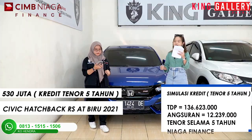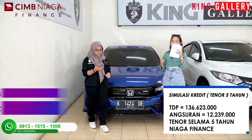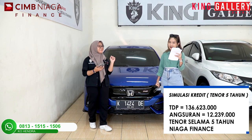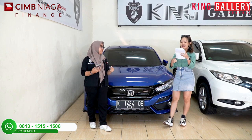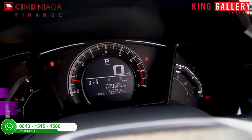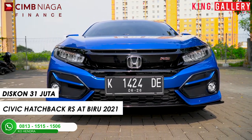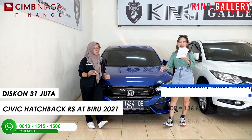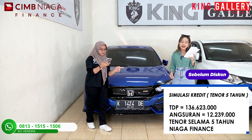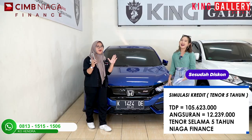Dengan simulasi kredit, TDP-nya di Rp136.623.000, angsuran Rp12.239.000 selama 5 tahun kombinasi Niagara Finance. Kita akan langsung potong diskon — diskonnya gak akan nanggung-nanggung. Kita langsung potong diskon Rp31.000.000! Dipotong diskon Rp31 juta, gak main-main pemirsa! Jatuhnya dari TDP Rp136.623.000, kalian hanya membayar Rp105.623.000.